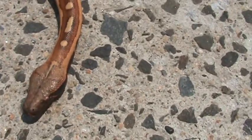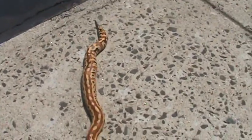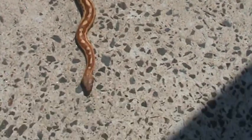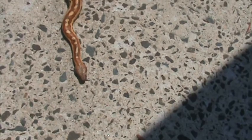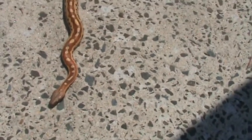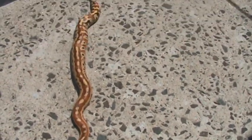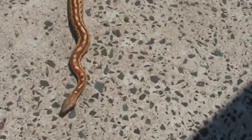His eyes are really bright. He gave me a lot of problems when he was little — he had mouth rot, he had an infection on his dorsal scales. He still hasn't shed on his own, actually. I always have to soak him and peel it off. So he has a lot of issues, but I love him.